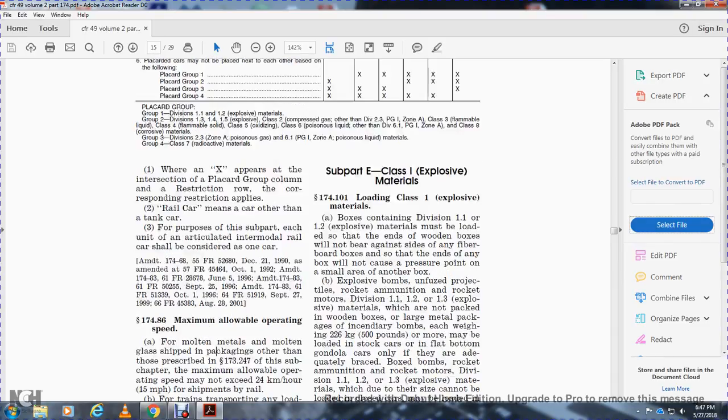Explosive bombs, unfused protected projectiles, rocket ammunition, rocket motors of Division 1.1 and 1.2 explosive materials which are not packed in wooden boxes, large metal packaging, and incendiary bombs each weighing about 500 pounds or more must be loaded in stock cars or flat-bottom gondolas only if they are adequately braced.